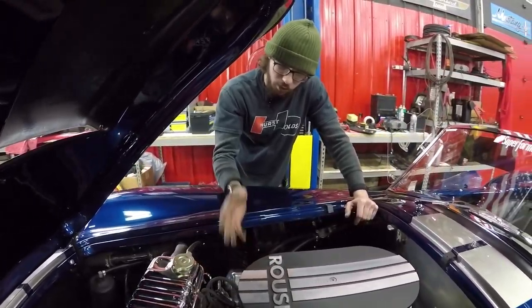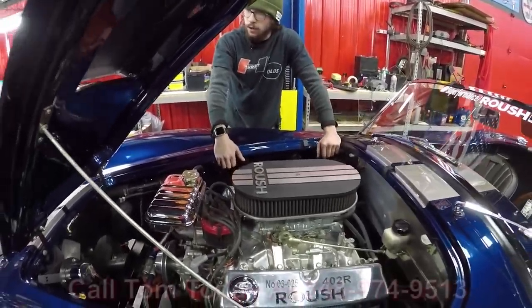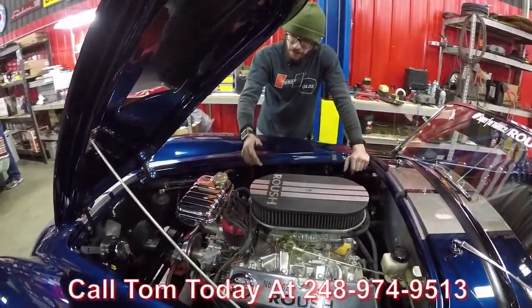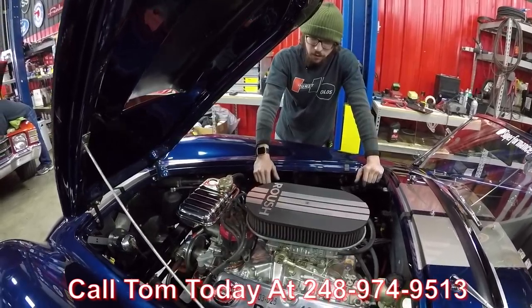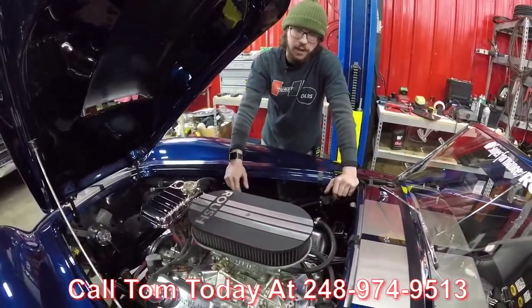Of course, it is a crate motor that Roush built, so you know that it's put together correctly. If you'd like to have this beast parked in your driveway, make sure to call Tom at the number below on Vanguard Motor Sales. Park this thing in your driveway.